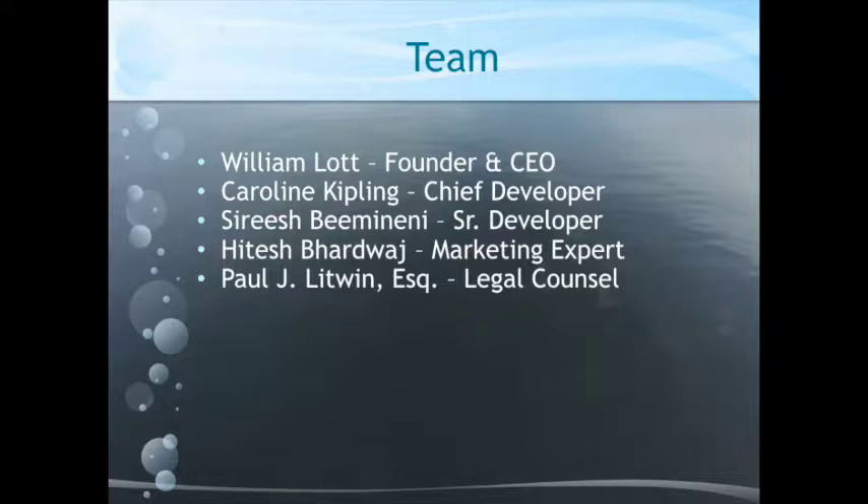I'm here to pitch the product and try to build a sales and marketing team to help get this thing out to the marketplace. Right now we have my chief developer Carolyn Kipling, Sharish who's a developer in India, I-Touch who's a marketing guy in India, and we just brought on Tom Whitman, our legal counsel — an entertainment lawyer here in the local Boston area.